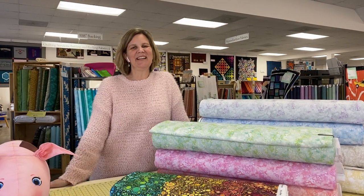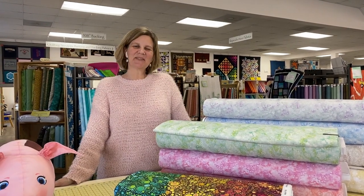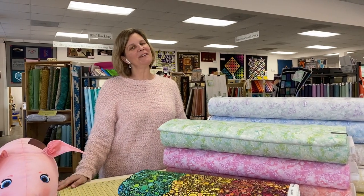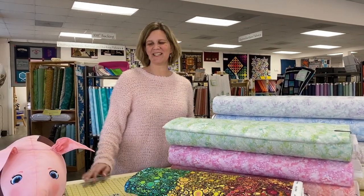Hey everybody, it's Julianne from Cary Quilting Company in Cary, North Carolina, and today is Monday, March 8th. We have some fun new fabrics and a fun project to show you today.